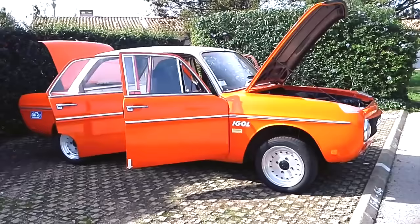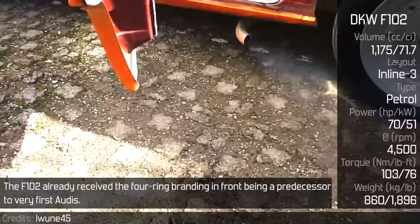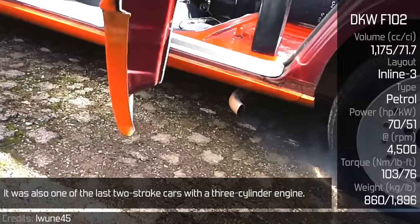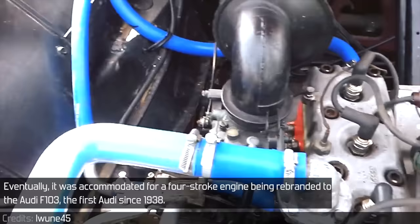DKW F102. The F102 already received the four-ring branding in front, being a predecessor to the very first Audis. It was also one of the last two-stroke cars with a three-cylinder engine. With over 33,000 sold, it featured a four-speed all-synchronous manual transmission. Eventually it was accommodated for a four-stroke engine, being rebranded to the Audi F103 — the first Audi since 1938.